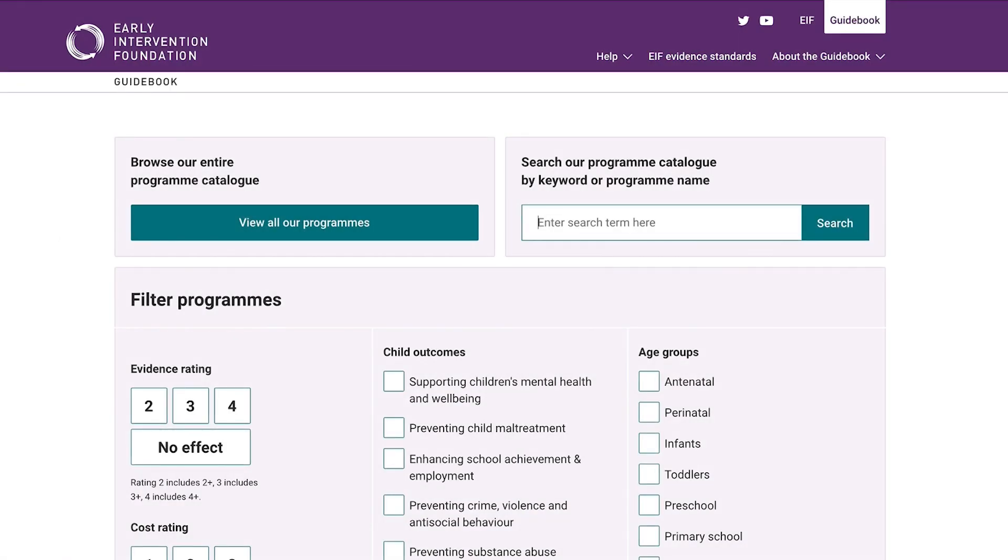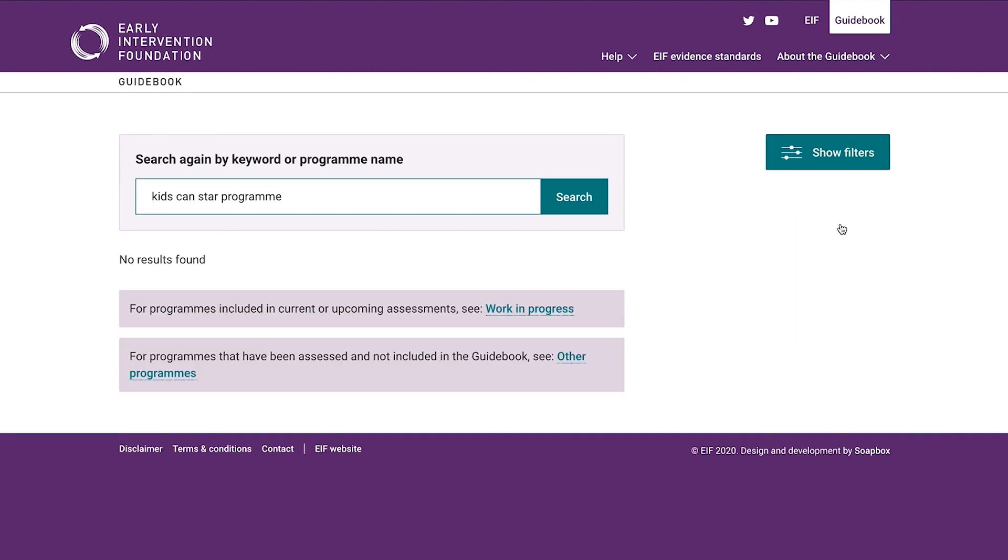Before a program is added to the EIF Guidebook, its evidence is reviewed by a team of researchers to assess its quality. Programs that are given an evidence rating of two or more are added to the guidebook. This means there are two primary reasons why an early intervention program doesn't appear on the guidebook: because it hasn't yet been assessed by EIF, or because it has been assessed and it doesn't qualify for at least a Level 2 rating.